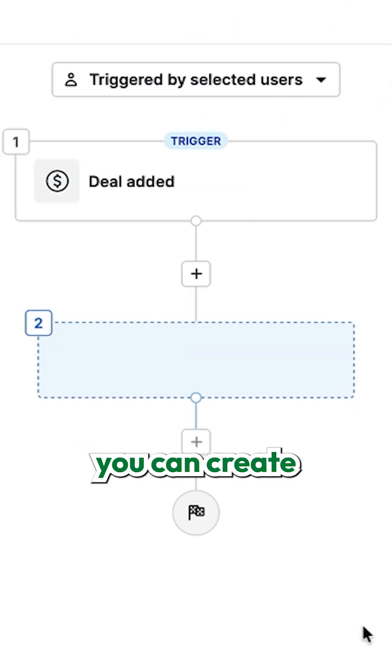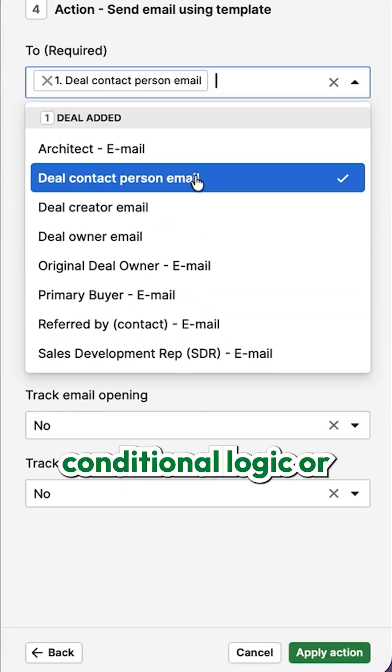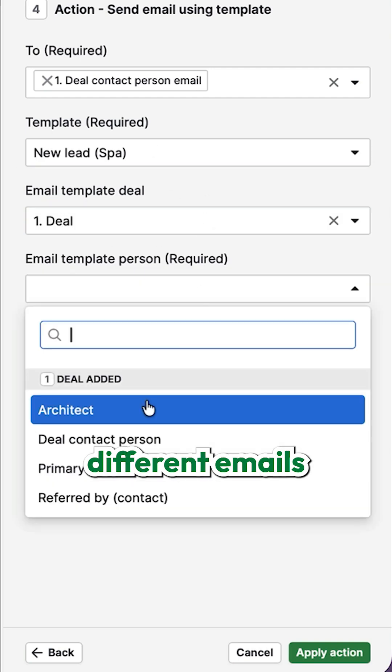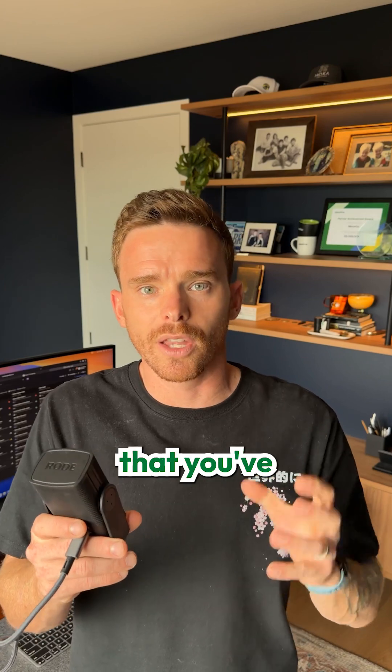From there, you can create a simple automation that runs when a new deal is added to your account. You could even have different conditional logic or branching applied, so you can send different emails using different templates based on the type of inquiry that you've received.